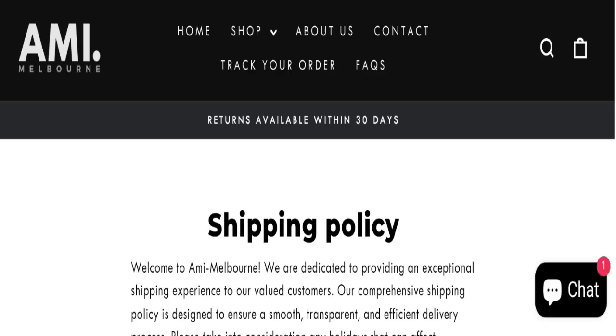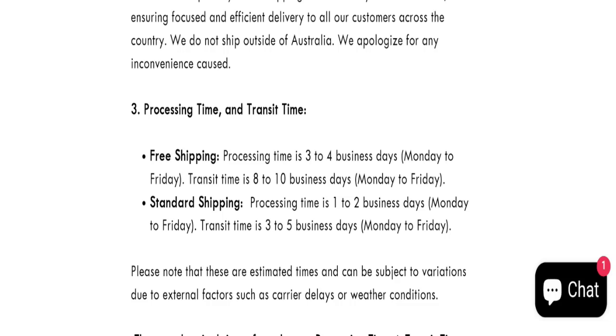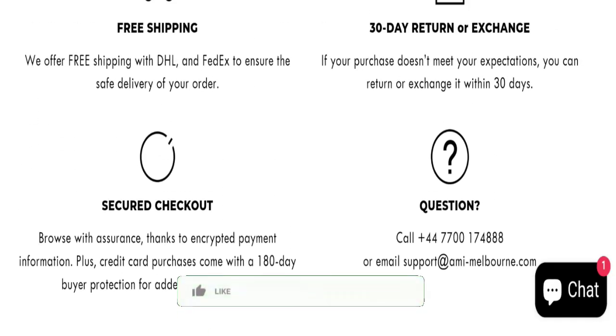Click here to go to the shipping policy section. As you can see, they mentioned order processing time will take around three to four business days. Free shipping will take around eight to ten business days, and standard shipping time will take around three to five business days. So this is the shipping information.